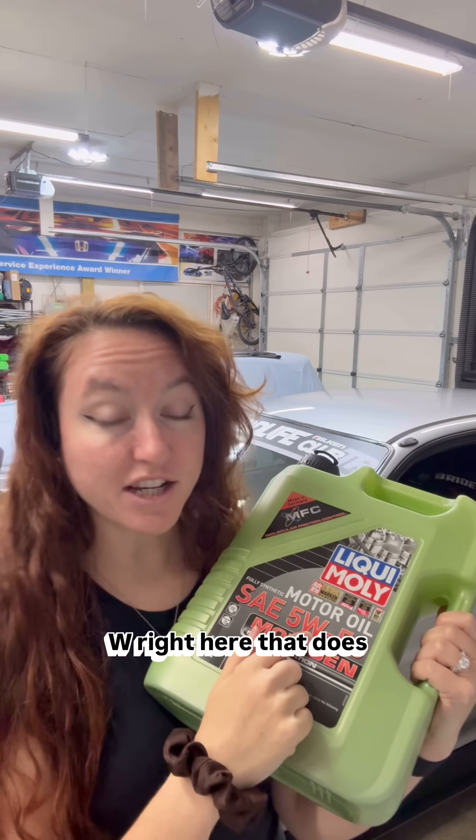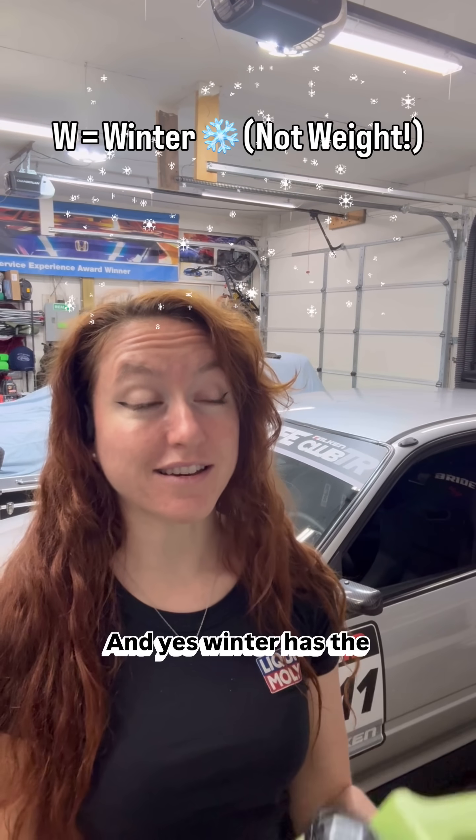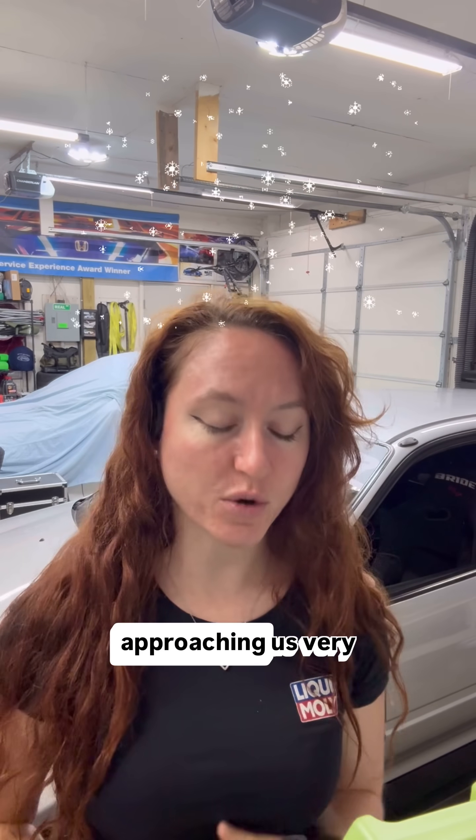First things first, the W right here — that does not stand for weight. That actually stands for winter. And yes, winter has a freezing cold that's approaching us very quickly.